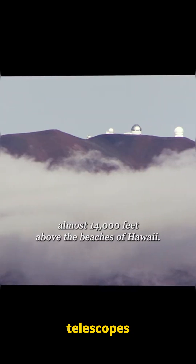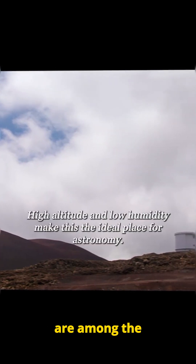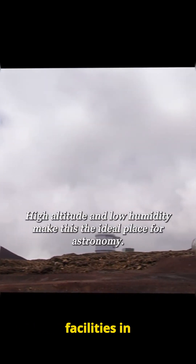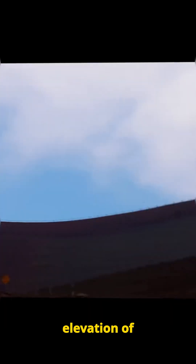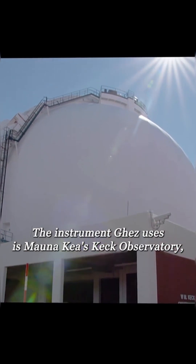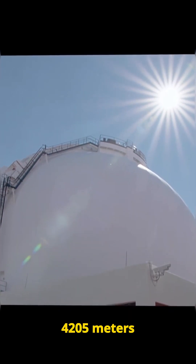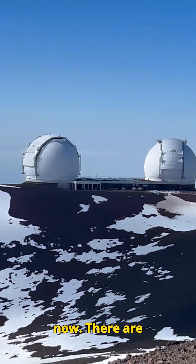Let's take a look at the observatory telescopes located at Mauna Kea, Hawaii. They are among the most significant astronomical facilities in the world, located atop a dormant volcano at an elevation of 13,796 feet (4,205 meters) above sea level. Notice there is a lot of snow right now.